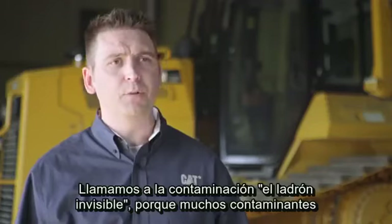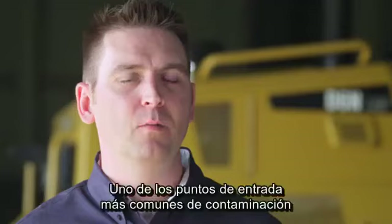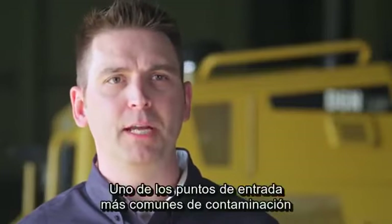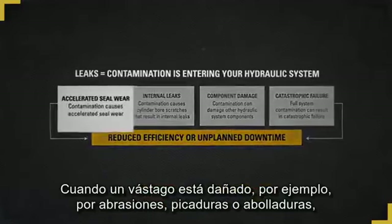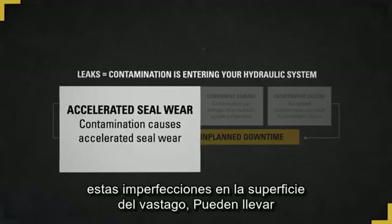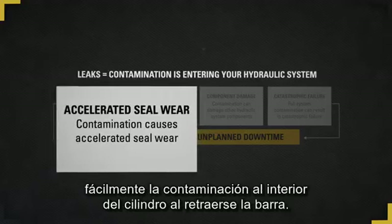We refer to contamination as the invisible thief because many contaminants are too small to be seen with the naked eye. One of the most common entry points for contamination is on the surface of a cylinder rod. When a rod becomes damaged as a result of scoring, pitting, or denting, for example, these imperfections on the surface of the cylinder rod can easily carry contamination into the cylinder as the rod retracts.